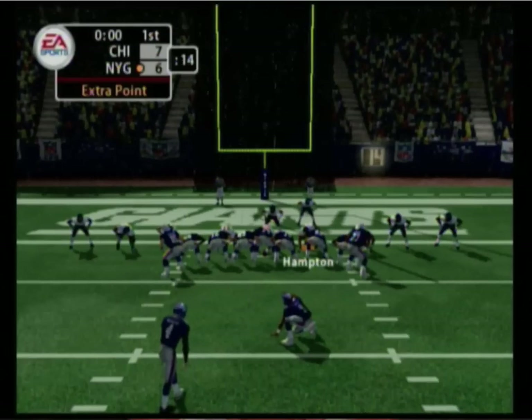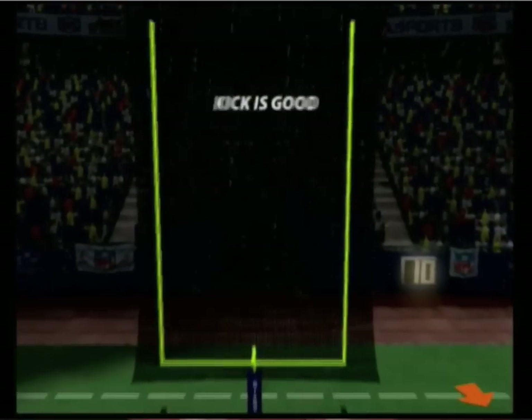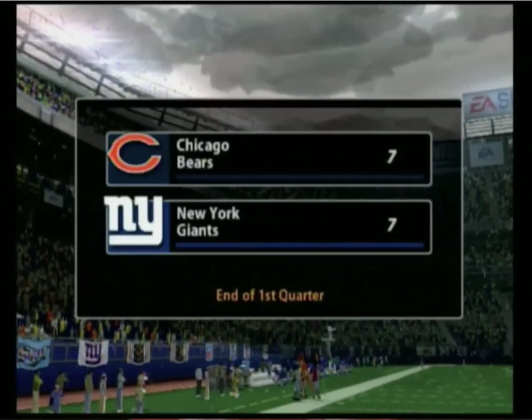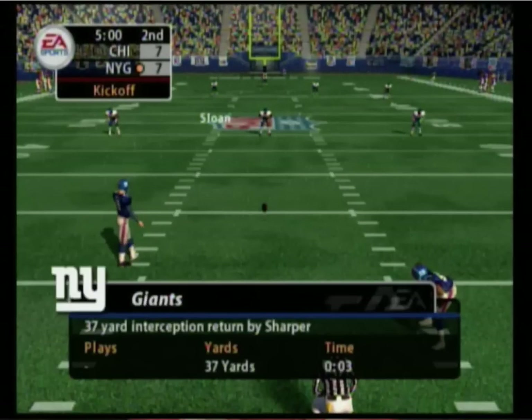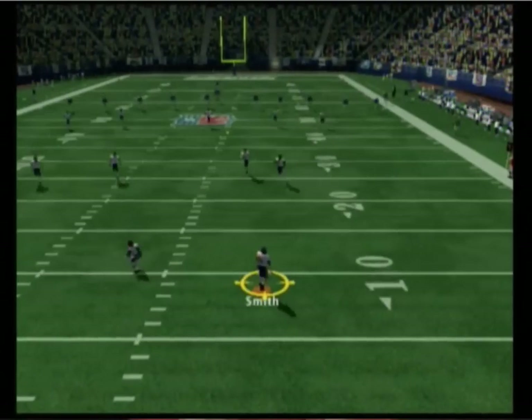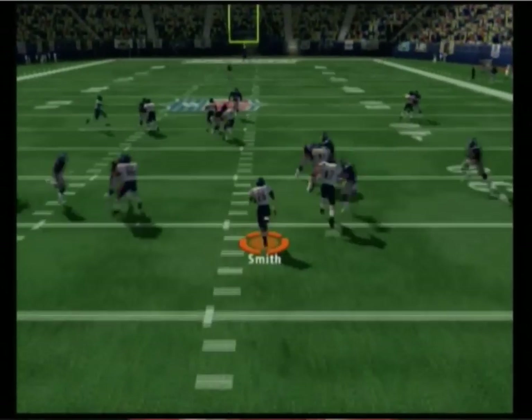The kicking team heads out onto the field. The kick is up — the extra point attempt is good. At the end of the first quarter, the teams have switched sides and will start the second quarter. The Giants are ready to kick this one off. Sends it sailing — from the 9 to the 20.